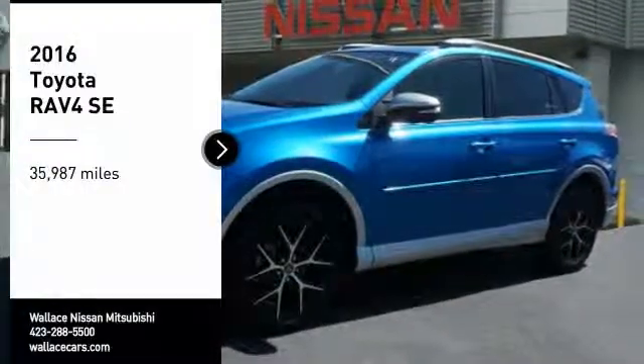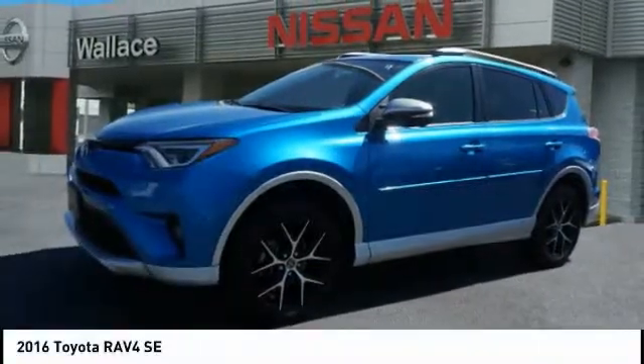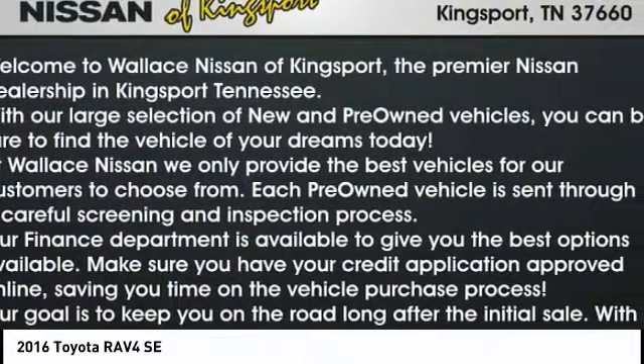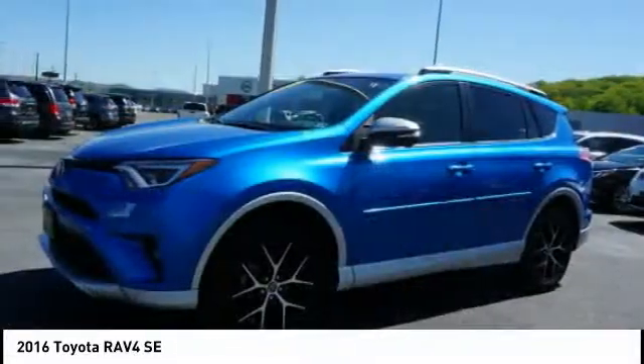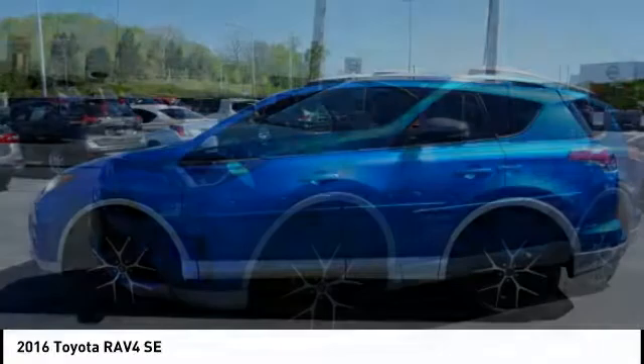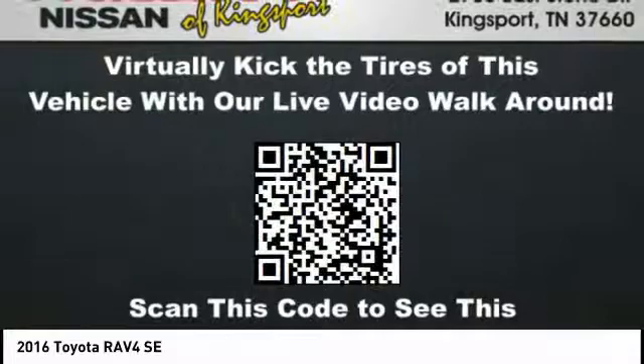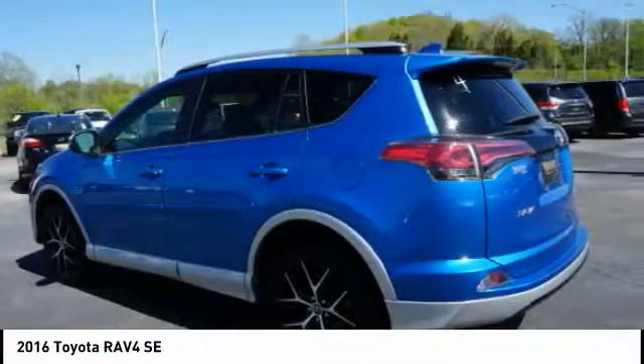Take a ride in the 2016 RAV4. The RAV4 is one of the most fuel-efficient SUVs in its class. Versatile and efficient, RAV4 mixes the comfort and drivability of a sedan with the benefits of an SUV. This highly evolved, well-packaged crossover SUV lets you have it all.